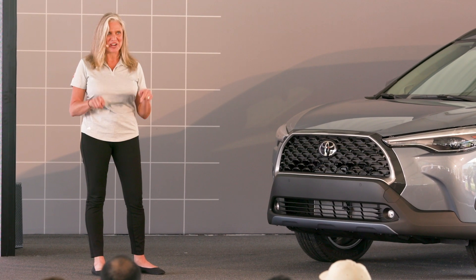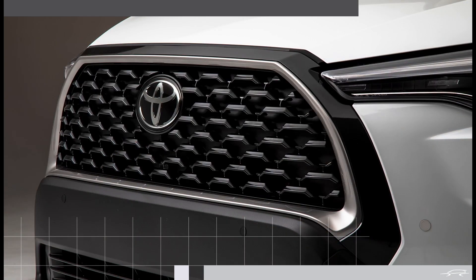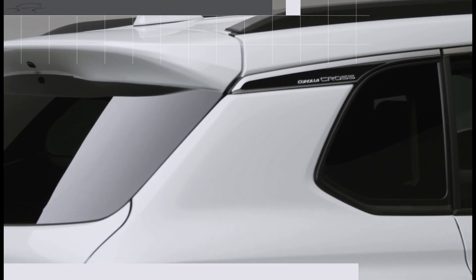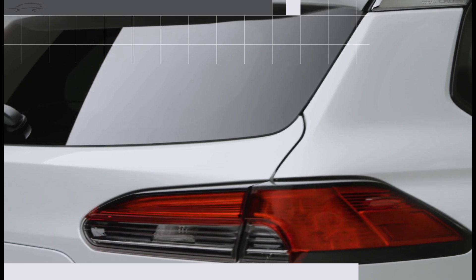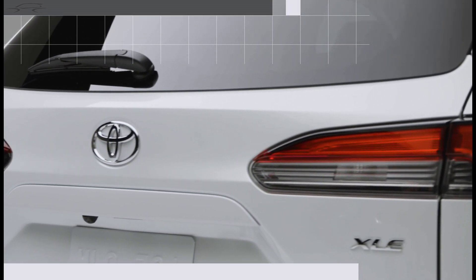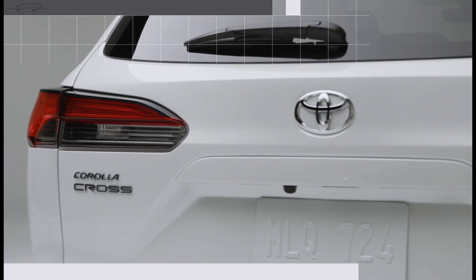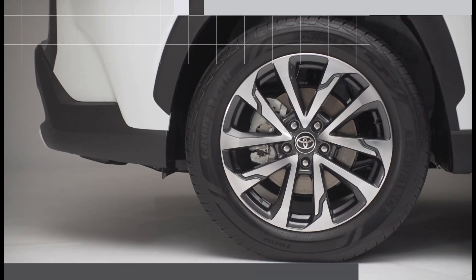Moving on to the front end, which features a distinctive black grille flanked by LED lighting, alongside black body accents. Around back, an integrated rear spoiler and LED lighting is standard across the lineup. Also available is a power liftgate to access the large cargo area. When it comes to wheels, options range from 17-inch steel on the L grade to 18-inch alloy on the XLE.